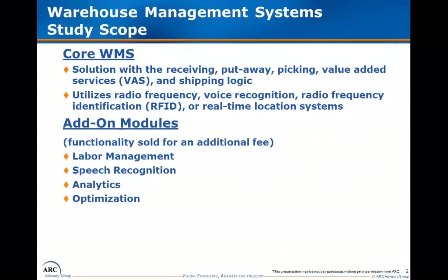ARC defines the WMS market to include those warehouse management systems that are real-time solutions utilizing radio frequency, voice recognition, RFID, or real-time location systems. We segment WMS solutions into two broad categories: core WMS solutions and add-on modules. Core WMS is the traditional WMS solution with the receiving, put-away, picking, and shipping logic. Add-on modules are those functionality sets sold for an additional fee, and those include labor management systems, speech recognition systems, warehouse analytics, and optimization solutions such as slotting.